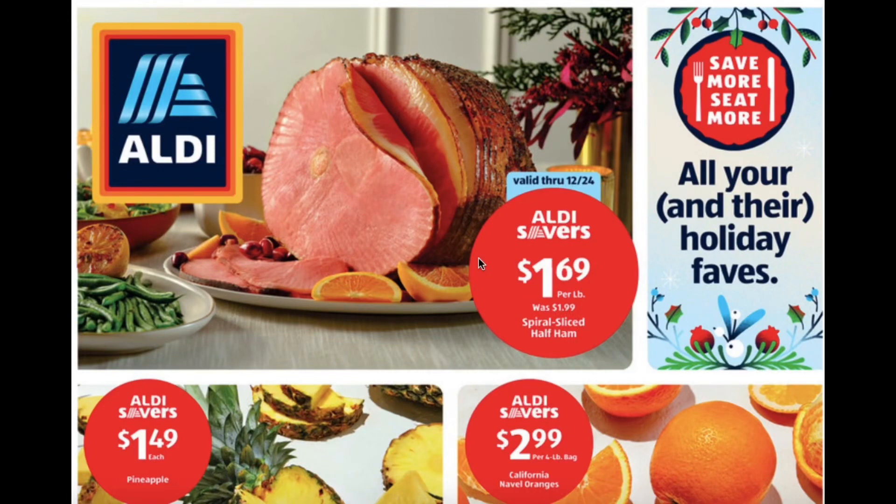Hello everyone! Today I'm doing the Aldi ad review. This is for the food items only for December 20th until December 26th. I uploaded all of the non-food items yesterday when I did the sneak peek ad review, so I'm just going to run through this ad really quickly as I always do, and then I'll head to the store tonight to check out a lot of these items in person.